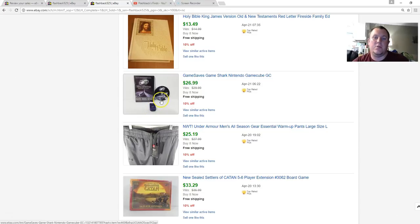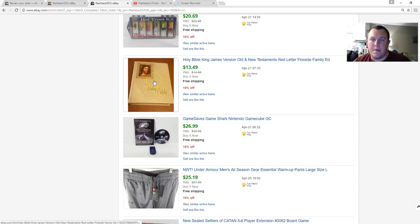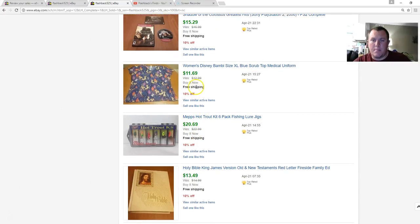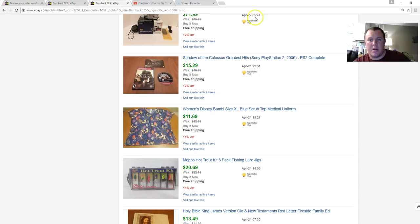Big family Bibles haven't been doing well lately — I've had to keep lowering prices. This one sold for $13.49, cost about $5 to ship — barely broke even. I'm not picking up family Bibles anymore unless they're brand new. A trout fishing tackle kit — paid a few dollars, sold for $20.69. Some Bambi scrubs — $11.70. Shout out to Colossus on PS2, a pretty good game that sells regularly — got $15.29.